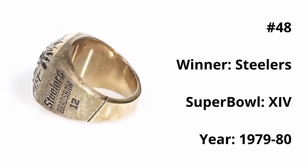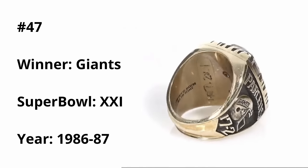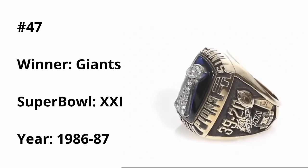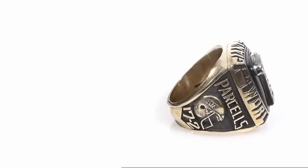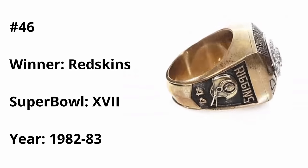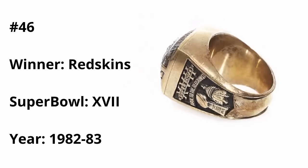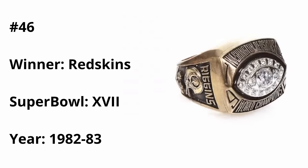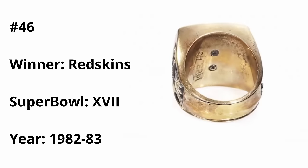At number 47, we have the Giants ring from Super Bowl XXI — the first ring the Giants won — with the Lombardi trophy front and center surrounded by the Giants blue. Simple, but it gets the job done. At 46, we have the Washington Redskins ring from Super Bowl XVII. This is very similar to the 49ers ring we saw a couple placements ago, except this design improves on it by adding actual team color. The Redskins do one-up them in this area.